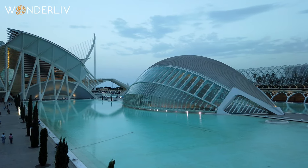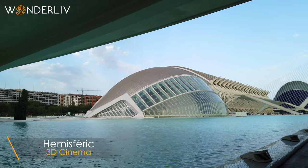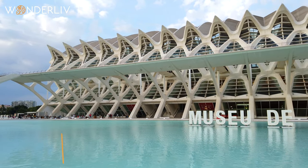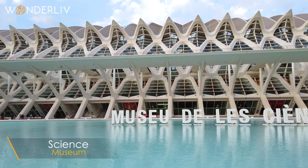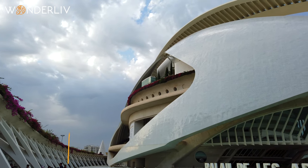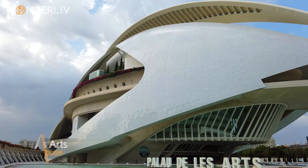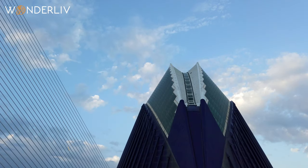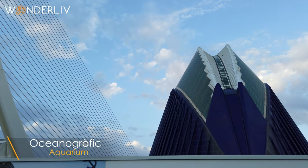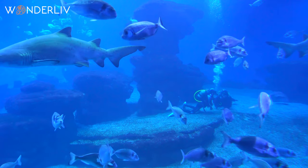Started in the 90s, the city of arts and sciences has many buildings including the Hemispheric, a digital 3D cinema with a massive 900-meter concave screen; the Science Museum with interactive exhibitions about science and technology; the unique Palau de les Arts opera house with extensive programs of opera, concerts, and ballet from October to November; and the famous Oceanographic, Europe's biggest aquarium with seven different marine environments and almost 45,000 specimens of 500 species.